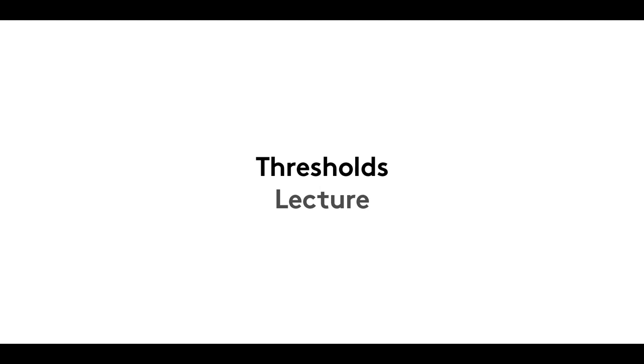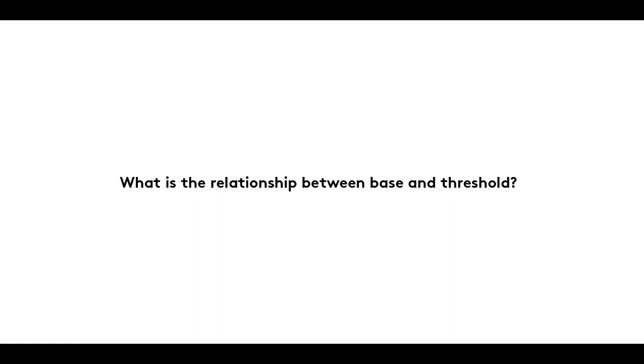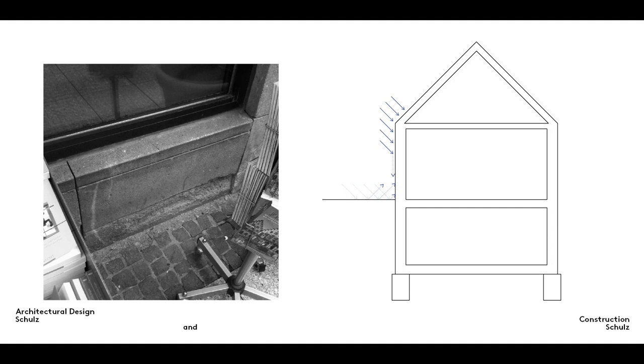Welcome to the third film in our Threshold series. In it, we examine the relationship between the base of a building and its thresholds. An opening in an exterior wall passes through the base of the wall. What does this mean for the threshold of the exterior door or the doorstep?